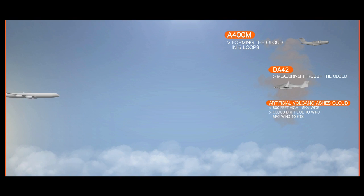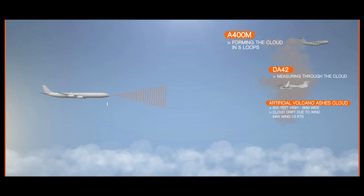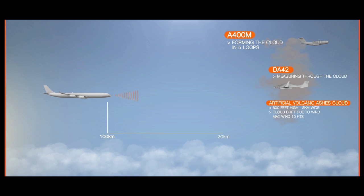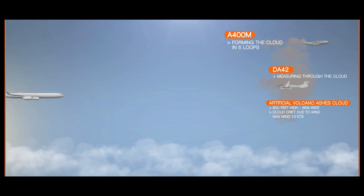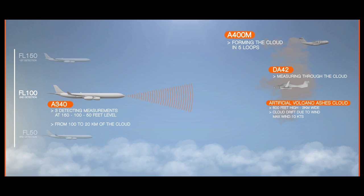During that time, an A340-300 equipped with the AVOID system will make detection measurements. It will head towards the cloud, taking these measurements at a distance of between 100 and 20 kilometers from it. In the role of an airline, the A340 will take three sets of readings from different altitudes.